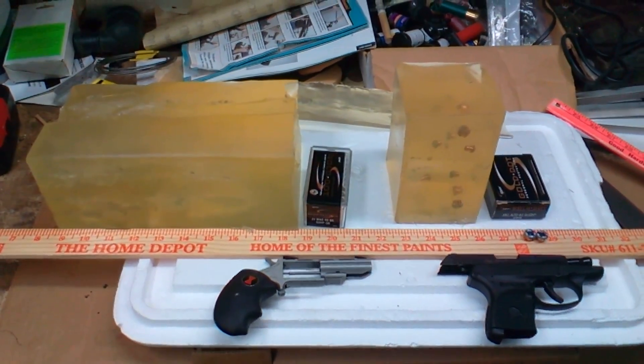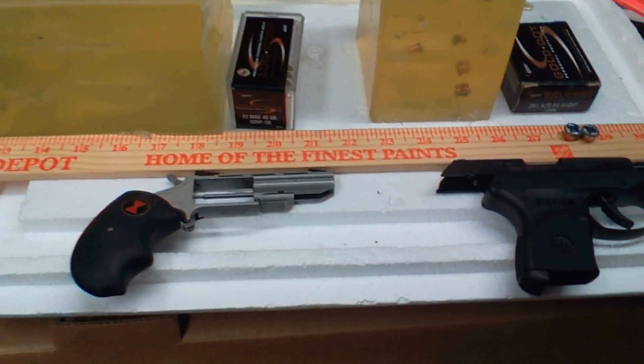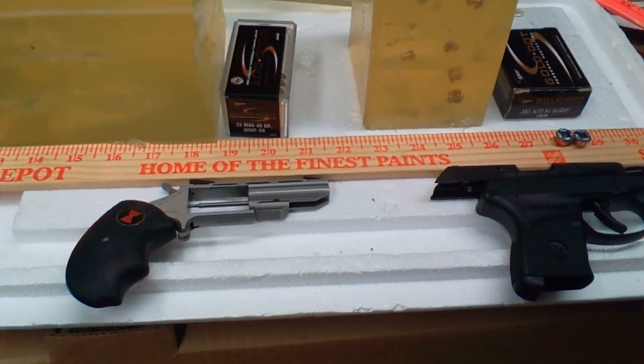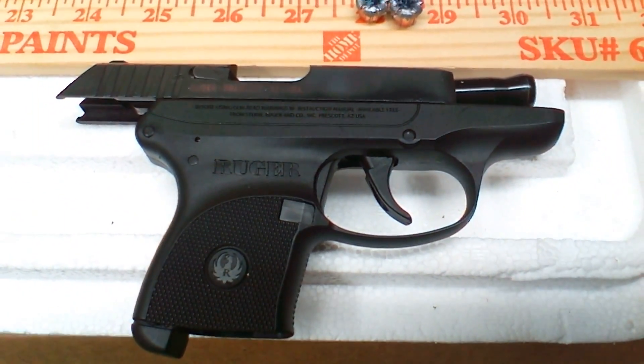Geography Zarr here with some post-shoot analysis. I did a comparison shoot with some .22 Magnum Gold Dots in the North American Arms Black Widow you see here, and some .380 Gold Dots in the Ruger LCP you see here.